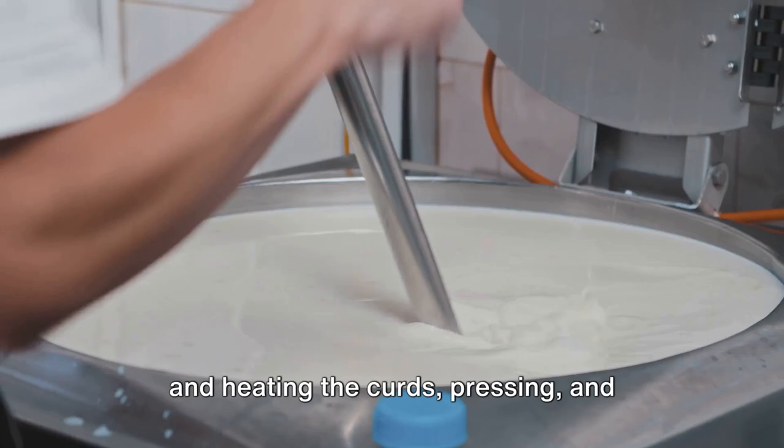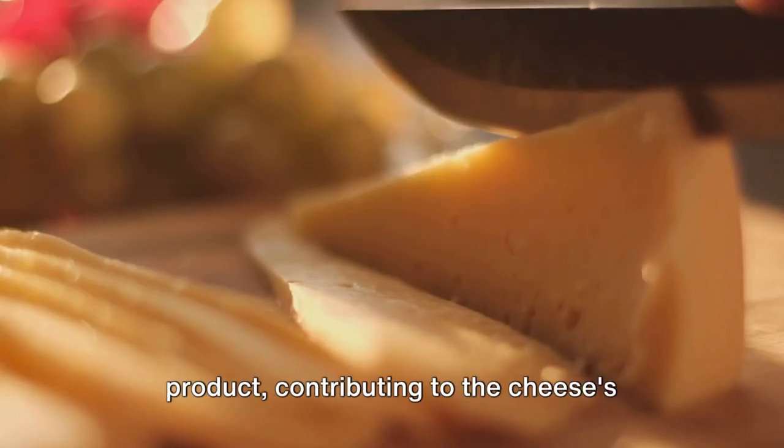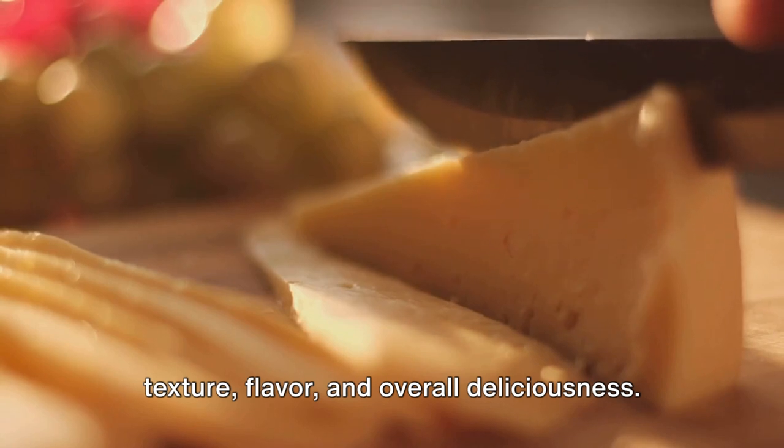Cutting and heating the curds, pressing, and finally aging. Each step is critical to the final product, contributing to the cheese's texture, flavor, and overall deliciousness.